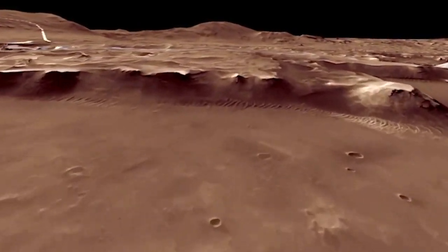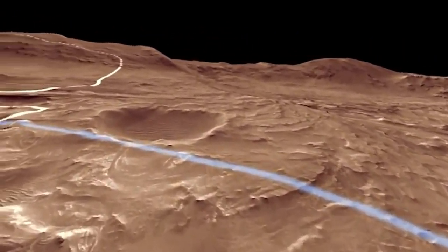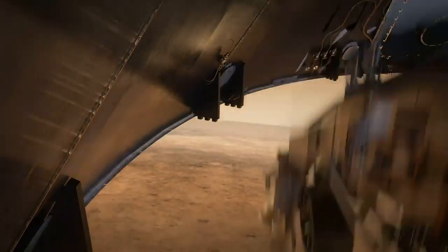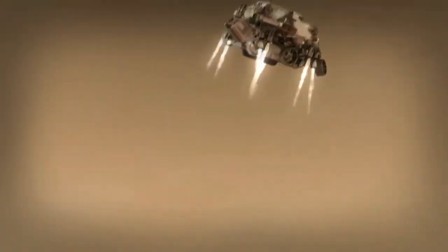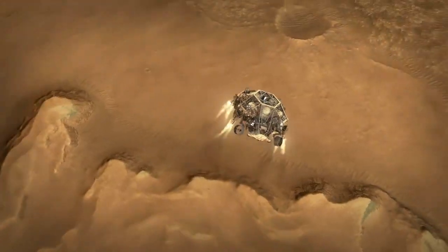Amongst the rocks and the craters and the cliffs, these things are hazardous to the rover, but these are the things that are interesting to the scientists. Once Perseverance has figured out where she is, we jettison the back shell and parachute and light up our rockets. Those rockets help us steer to a safe landing spot that's nearby.